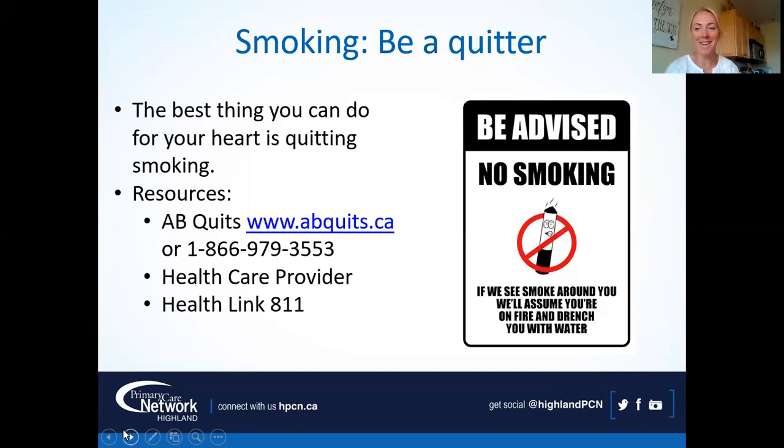Smoking — it's a good time to be a quitter. It's definitely the best thing you can do for your heart and your health. Whether you decide to quit or just cut down, that's huge for your health. I know it's very hard and sometimes people have to try quitting half a dozen times, but we keep trying. I love the website www.albertaquits.ca or you can call 1-866-979-3553. You can sign up for Alberta Quits — they send helpful tips. You can also talk to the folks in your medical home; your nurse and social worker can help with smoking cessation.